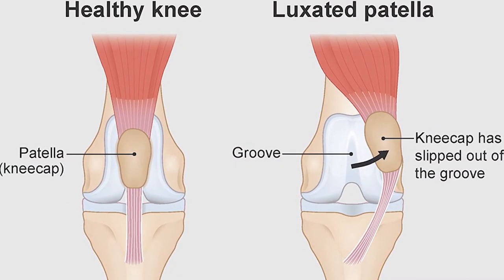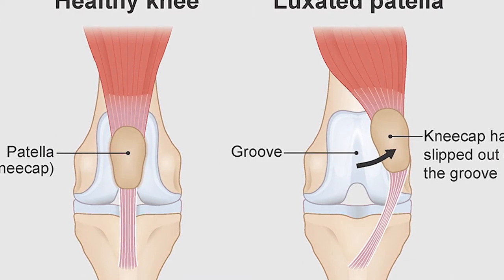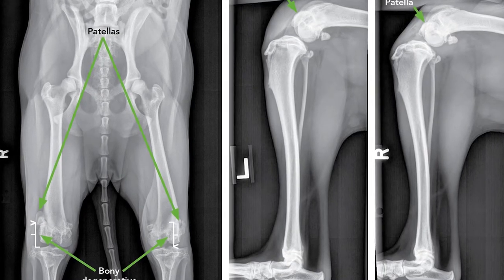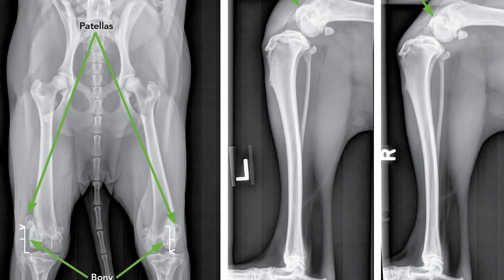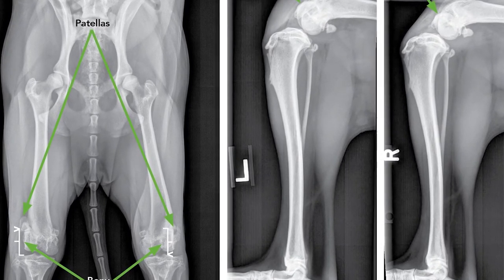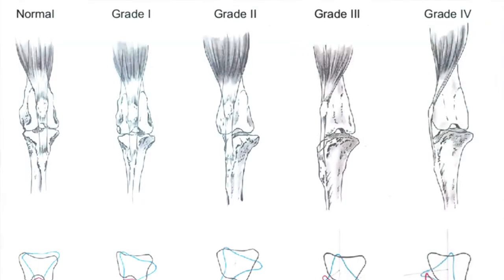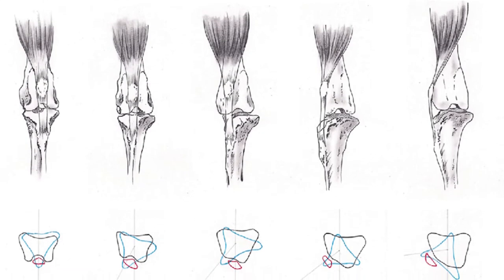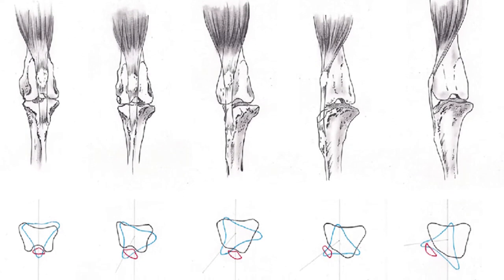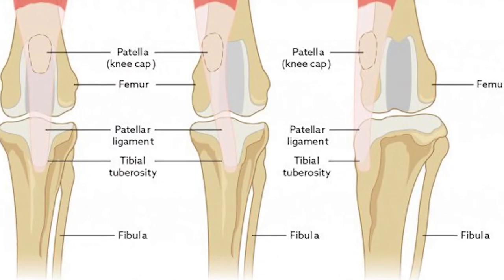Patellar luxation. This condition is also known as slip stifles and is common in smaller dogs. It is a result of the patella not being lined up properly and can cause lameness or an abnormal gait in affected dogs. Patellar luxation is present in dogs at birth but might not show up until much later. There are five grades ranging from grade one, which includes occasional luxation and temporary lameness, to grade five, where a dog is bow-legged and requires surgery.